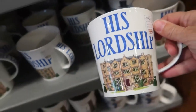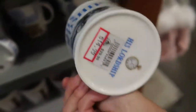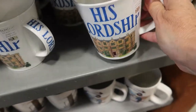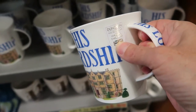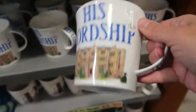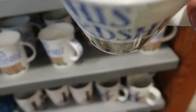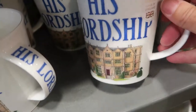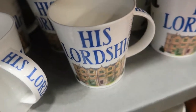I like this 'His Lordship' item — I don't know where it's from, but it reminds me of Bridgerton. It must have been part of the United Kingdom pavilion collection. It's fine bone china and it's $14.99. I have to get this for my husband — it's actually very nice. I'm watching Bridgerton; I watched the first season and I'm on the second one.